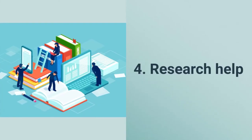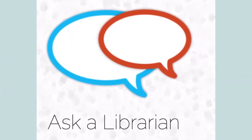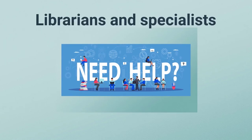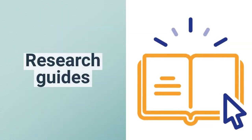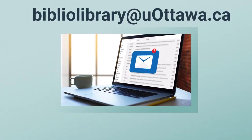Number four, research help. There are many ways to get help with your research at the library. Chat with us through our Ask a Librarian chat service, contact one of our subject-specific librarians or specialists, check out our many research guides on different disciplines and topics, or email us directly at biblio.library@uOttawa.ca.